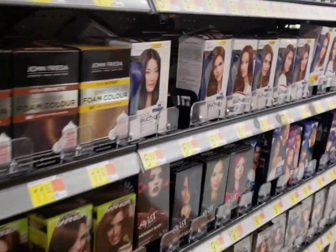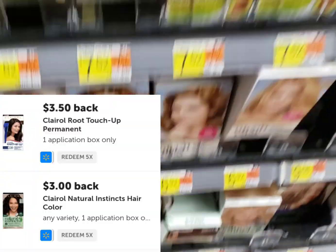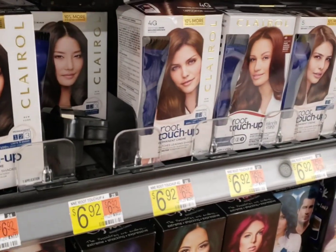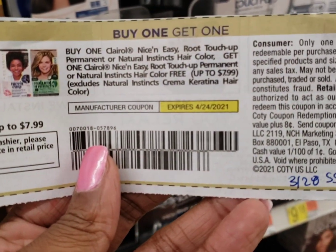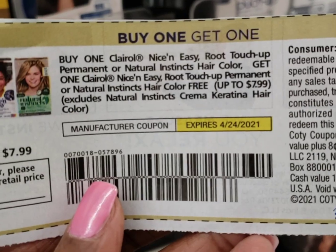I'm going to pick up the Root Touch Up one more time — $6.92 — and the Naturals at $6.92. They both have $3 to $3.50 rebates. I'm going to use this coupon that was in the 3/28 Smart Source. I'm going to make one of them completely free.